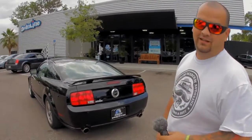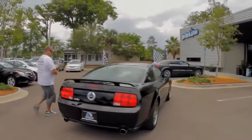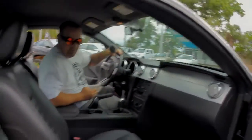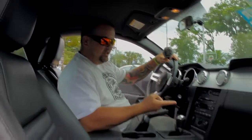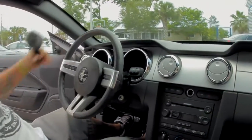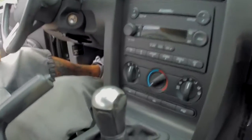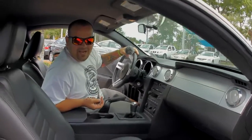Let's show you the inside of the 2005 Mustang GT. As you can see, black exterior, black interior. Shaker stereo, 6-disc in-dash CD player. You got your cruise control settings right here on the steering wheel. 5-speed manual transmission with the 4.6 liter Mustang V8.